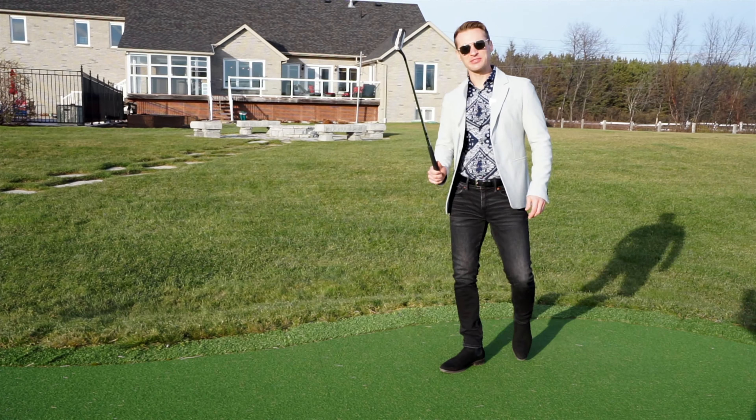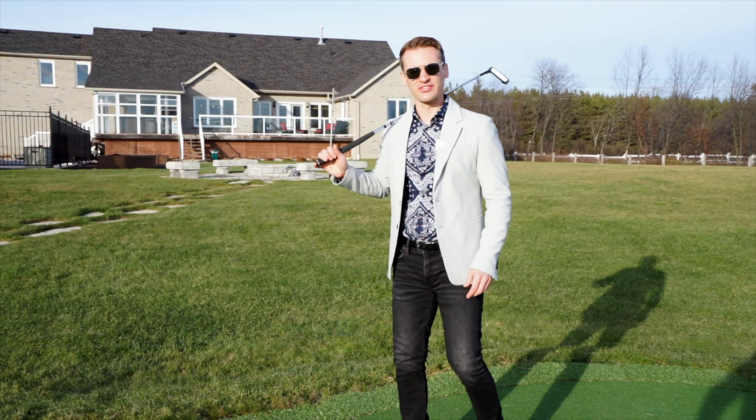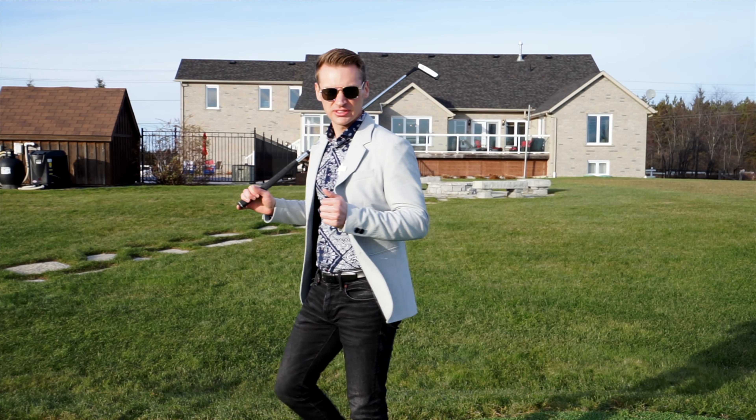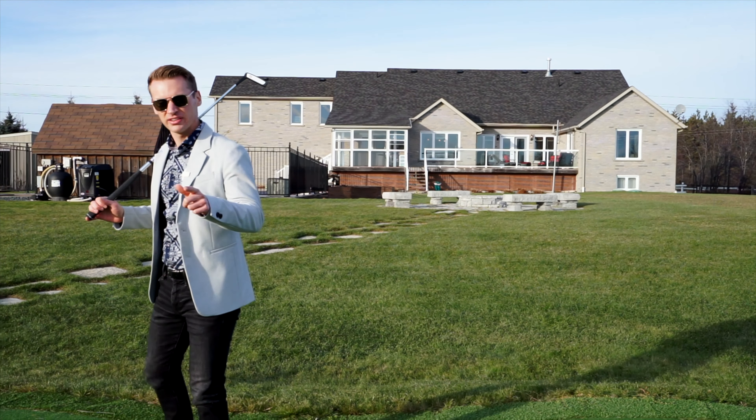So if you're anything like me, sports and the outdoors is everything. And this home is an absolute entertainer's dream. If that interests you, contact myself or Carmen — we'll show you through.